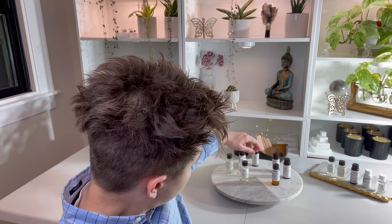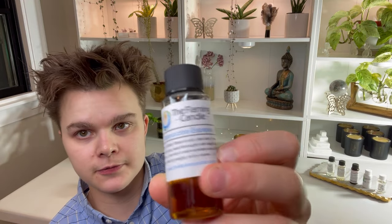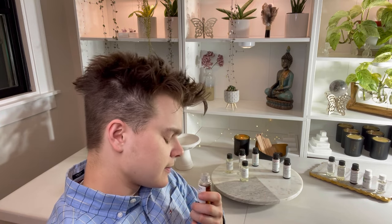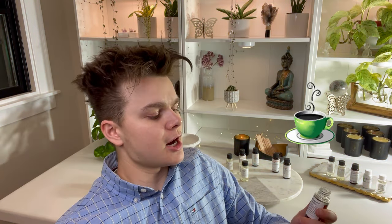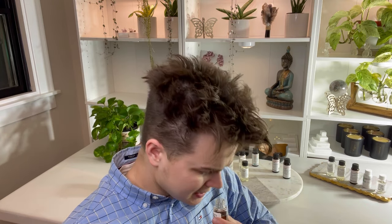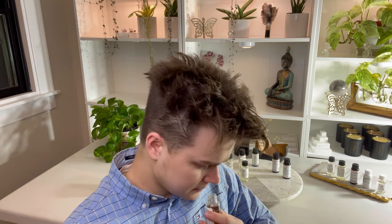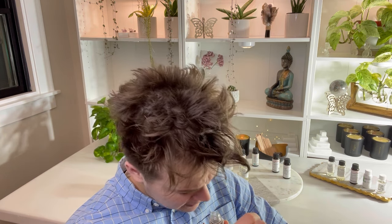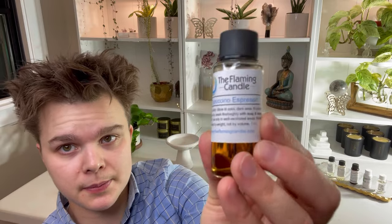Next up I'm going to be trying Cappuccino Espresso from the Flaming Candle. This is like I got a coffee from a little shop that looks like a hole in the wall. They've got decent coffee, but something's going on with their espresso machine — because this smells like it was mixed with some caramel that's been out too long. Stale caramel mixed with a little bit of coffee flavoring. That would be this fragrance in a nutshell. Cappuccino Espresso.